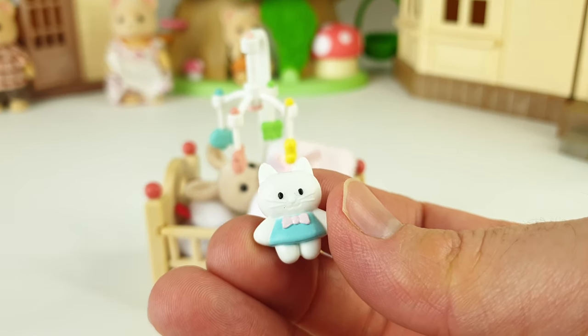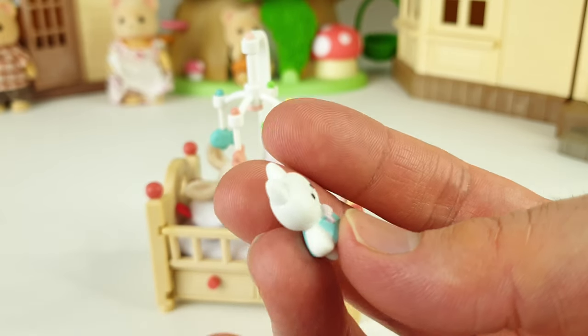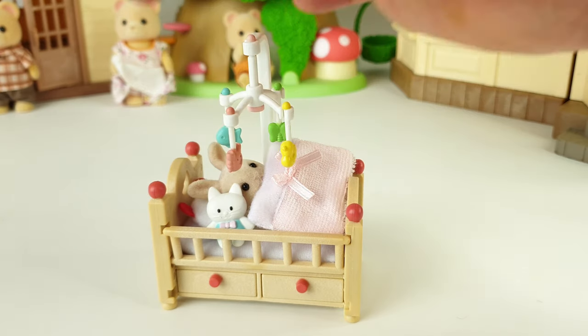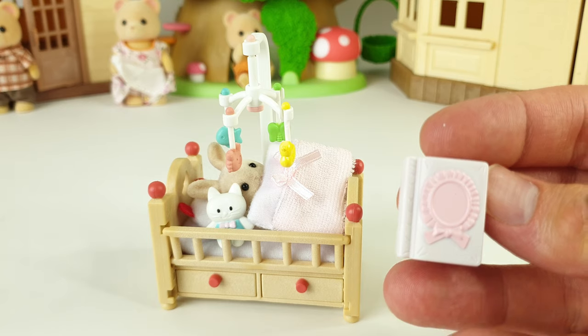She loves to sleep with her little toy kitty. We'll just pop her into bed — now she's set for a good night's sleep, but not before we read her favorite story.